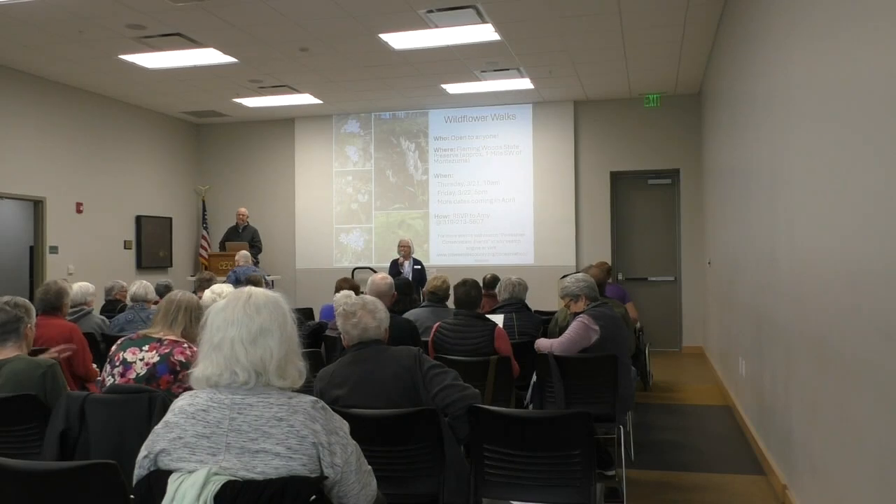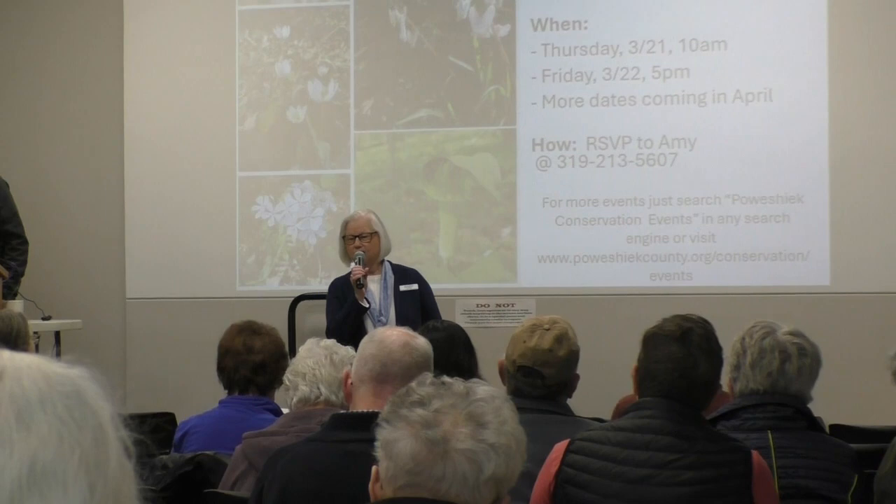Good morning and welcome to the Bucket Courses — everything you want to know before you kick the bucket. We're glad to see you here, and I know you'll be glad that you came. My name is Barb Lees, and here are some things you need to know before we start.